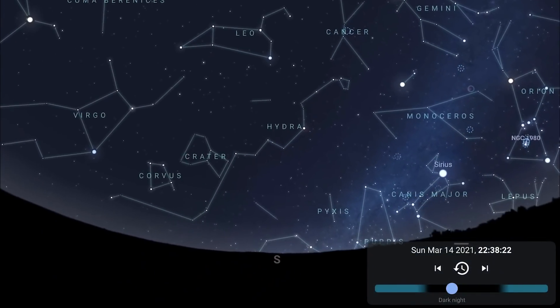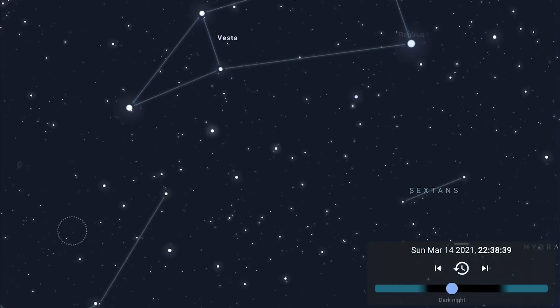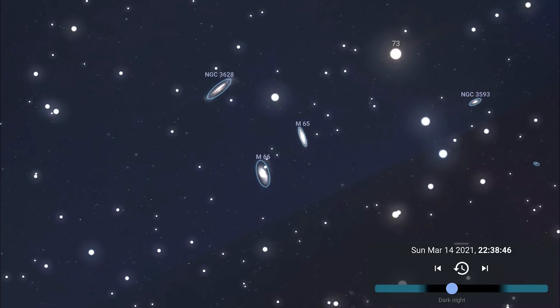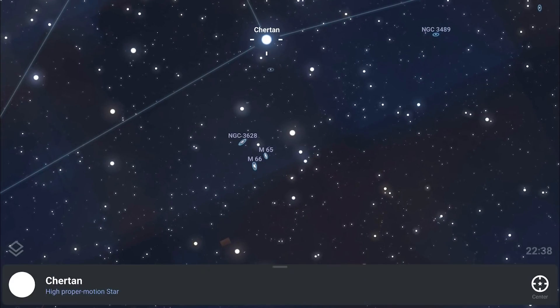Coming to the south, you'll now see Cancer and Leo the lion come into culmination, crossing the southern meridian. For those of you with star trackers and long telephoto lenses or telescopes, you may want to hone in on the Leo Triplet — three spiral galaxies huddled together in the night sky, not very far from Chertan in the constellation Leo.